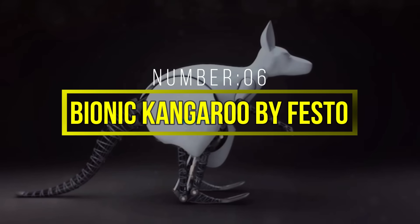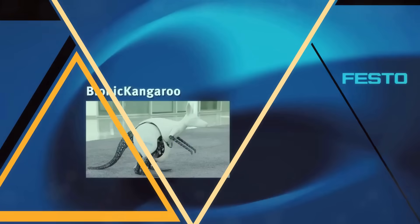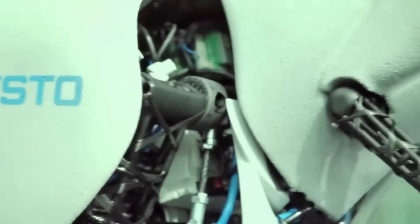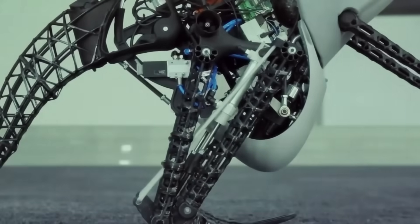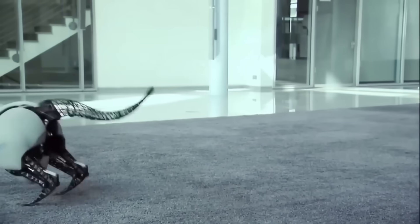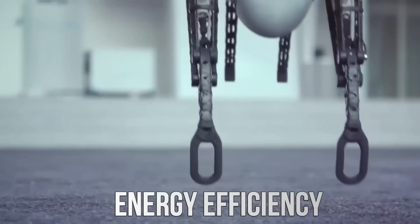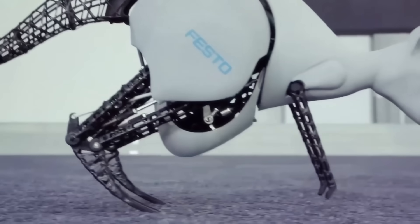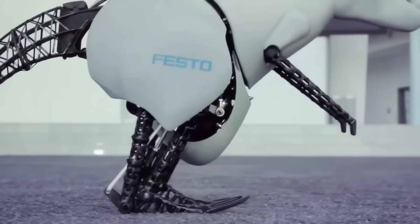Number 6: Bionic Kangaroo by Festo. Festo's Bionic Kangaroo is a robotic creation that mimics the movements of its biological counterpart with astonishing precision. Kangaroos are known for their unique hopping motion, and this robot replicates it flawlessly. One of the most impressive features of the Bionic Kangaroo is its energy efficiency — it incorporates an innovative pneumatic system that allows it to recover energy from one jump and use it for the next, making it incredibly agile and efficient.